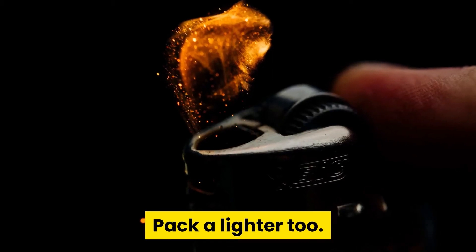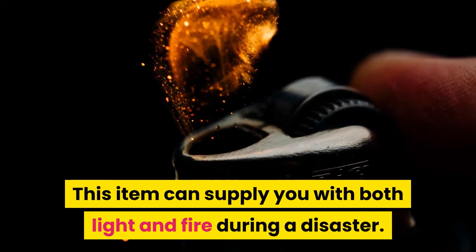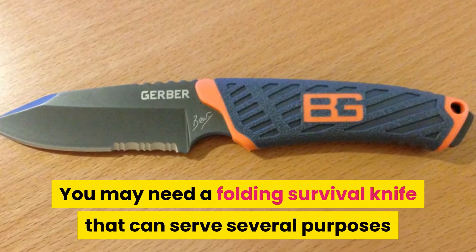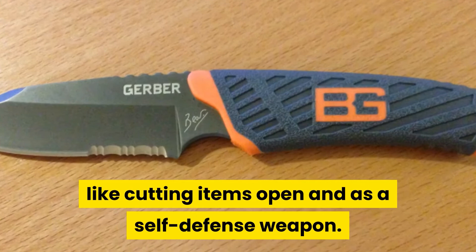Pack a lighter too. This item can supply you with both light and fire during a disaster. You may also need a folding survival knife that can serve several purposes, like cutting items open or as a self-defense weapon.